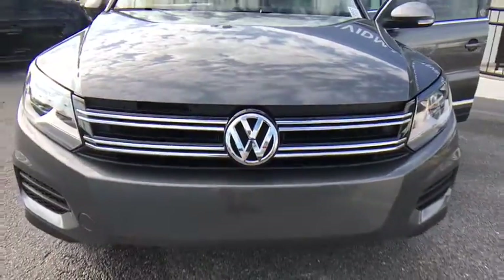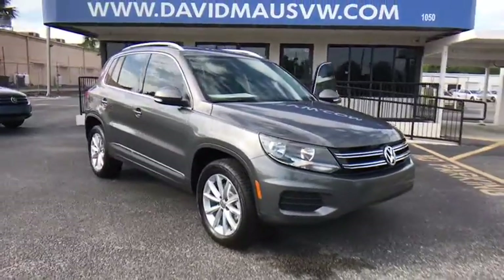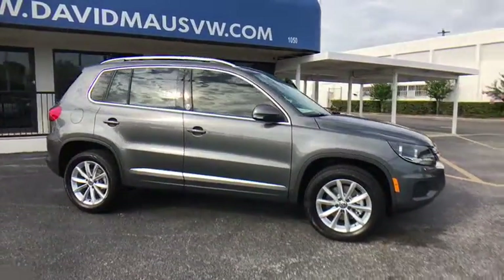The 2017 Volkswagen Tiguan. With the Volkswagen Tiguan, it's good to be turbo. Turbo with class. Here are some of this vehicle's great options.